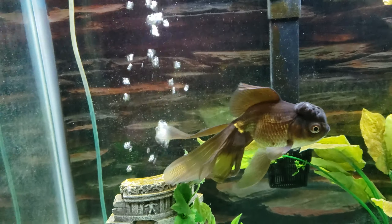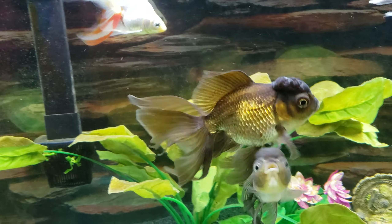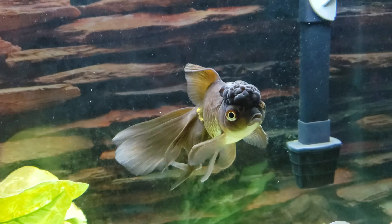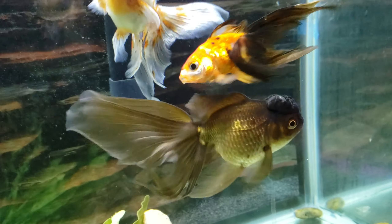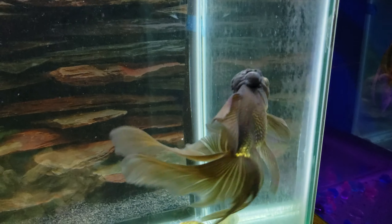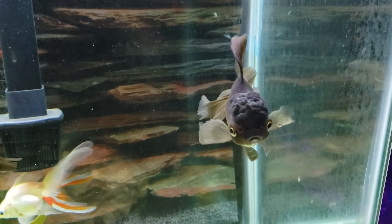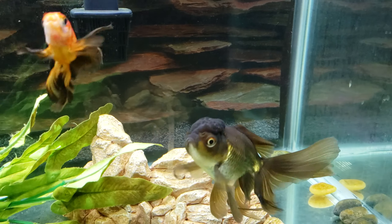I'm definitely going to make sure her water is even cleaner than what I normally keep it. I'm also thinking about running a treatment of some kind of fungus cure medication on her, just to see if maybe it's fungus setting up instead of bacteria. She's still getting very big, she eats great, she's gorgeous.